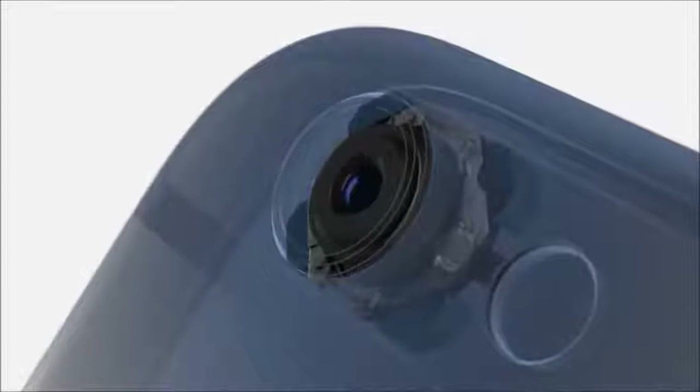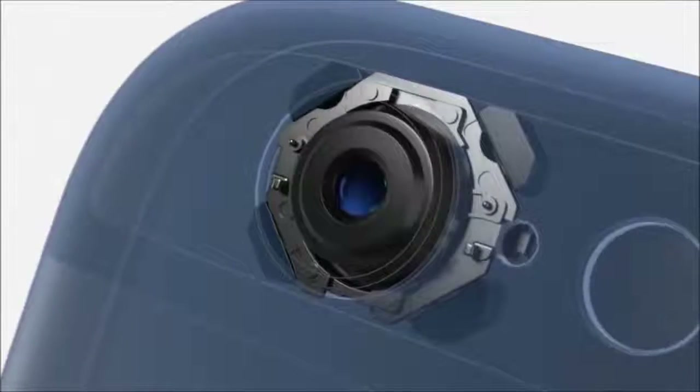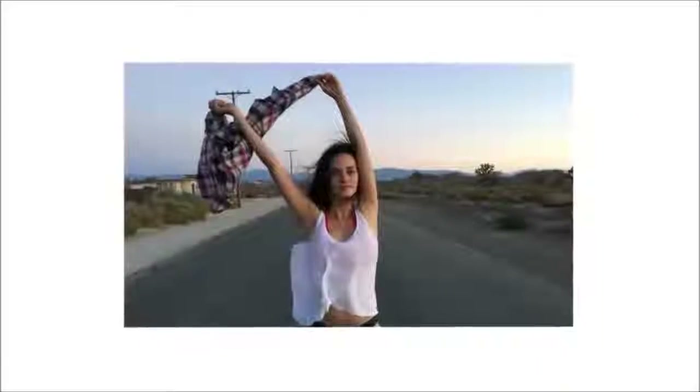A new exposure control in iOS 8 lets you adjust shots before you take them for improved color and detail. iPhone 6 Plus features optical image stabilization, using a gyroscope to compensate for the movement of your hand. Software intelligently fuses short and long exposures to create sharper images.